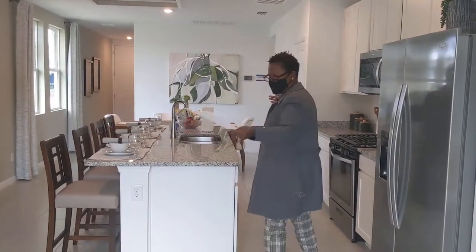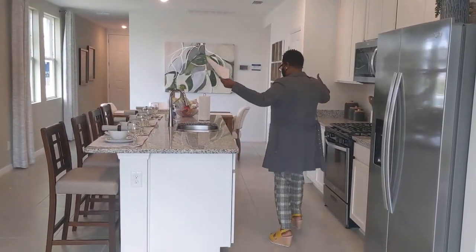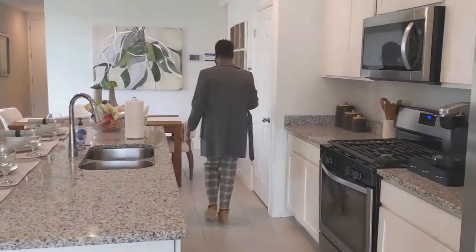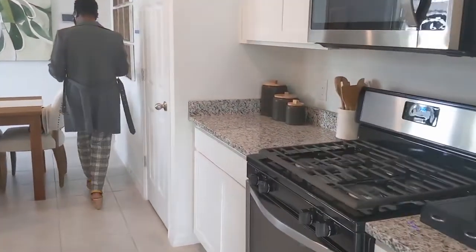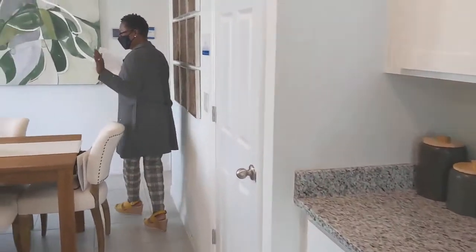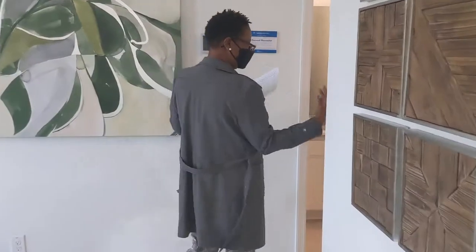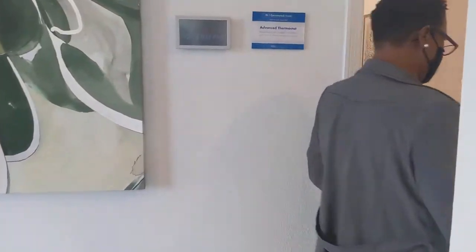We're back in our family area. Just like I said, open floor plan — while you're cooking in the kitchen you could be entertaining your guests or your family. I like that it's a split master all the way down there, and then you have your other two guest bedrooms and bathroom.